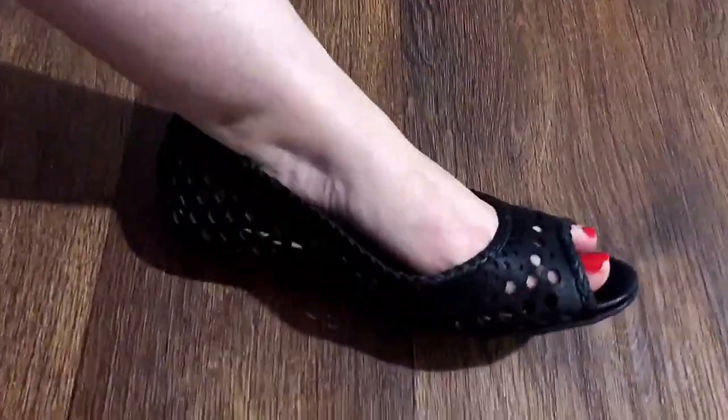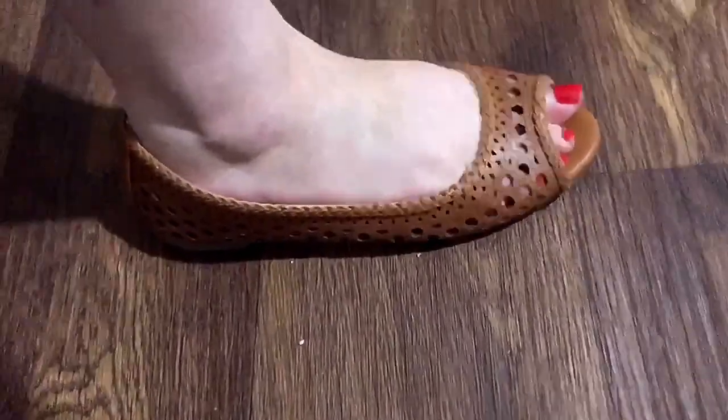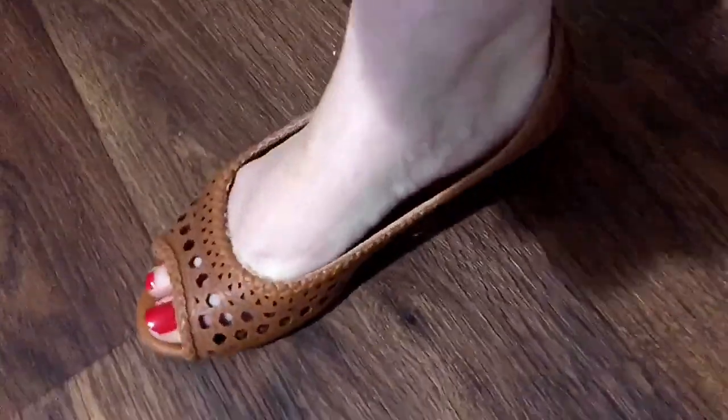Regular flats in the summer can get pretty hot, so I've actually found these where they have the open toe and the little indented patterns.